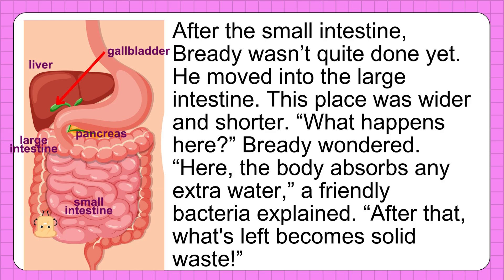After the small intestine, Breddy wasn't quite done yet. He moved into the large intestine — this place was wider and shorter. "What happens here?" Breddy wondered. "Here, the body absorbs any extra water," a friendly bacteria explained. After that, what's left becomes solid waste.